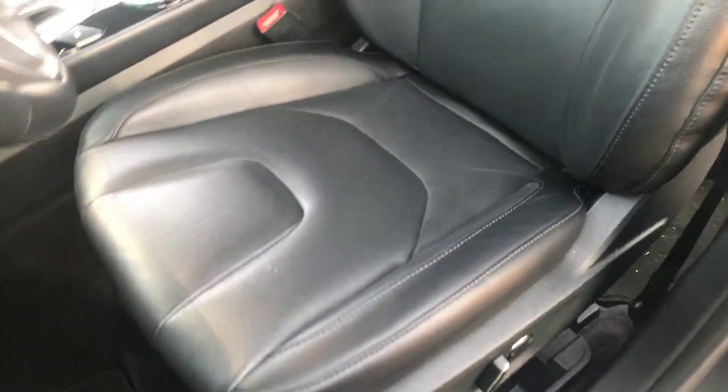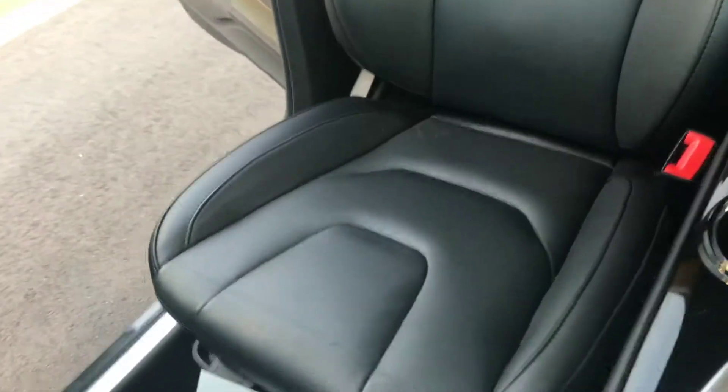Here's your upholstery on the driver's side. Get you a good look at the passenger side as well. Back seats.